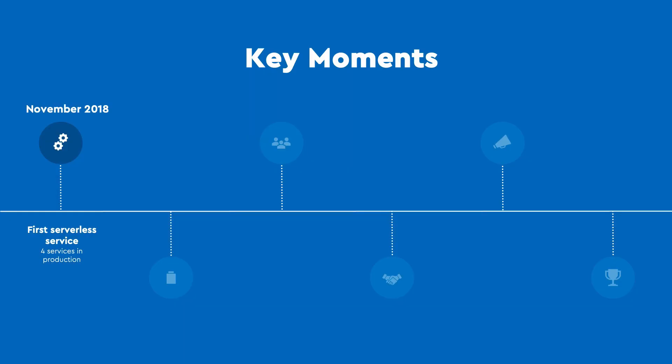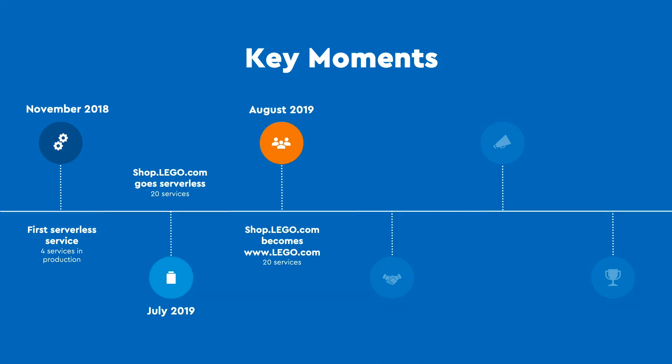Our journey to the cloud started with migrating a single user-facing service — the one to calculate sales tax — and three back-end processing services back in 2018, just to show that serverless could work for us. Ten months later, we matched our existing capabilities with a completely serverless platform that immediately started handling the same level of traffic and transactions as our existing platform. We then immediately started exceeding those rates of transactions and traffic and setting new records every few months.